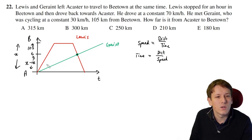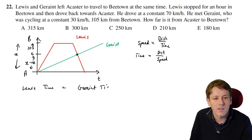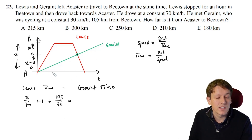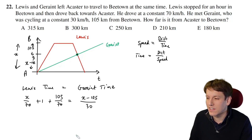Lewis's time to the meeting point equals Geraint's time — that's the equation we're writing. Lewis goes distance x at 70 km/h, so that's x divided by 70, then waits one hour, then goes 105 km at 70 km/h — so plus 105 over 70. Geraint's time is just x minus 105 divided by 30. So our equation is: x/70 + 1 + 105/70 = (x − 105)/30.